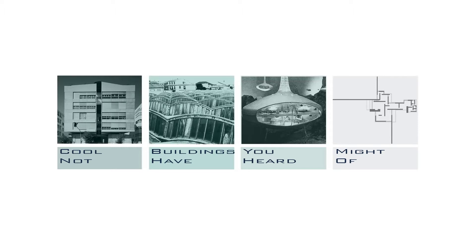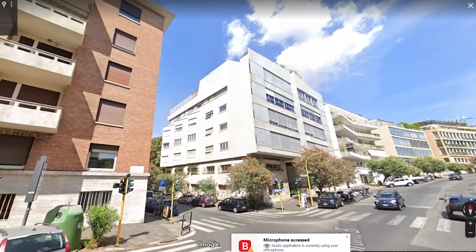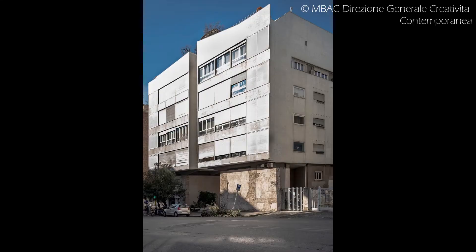Today we're going to look at an apartment building called the Casa Girasole in Rome. It was designed by the architect Luigi Moretti and it was built around 1950. If we look at it in contemporary photographs, we might be forgiven for thinking that it's not really worth our attention. It looks a little sun-bleached and tired and not really all that different from the other generally modern buildings that surround it.